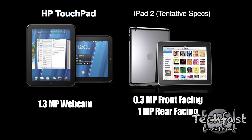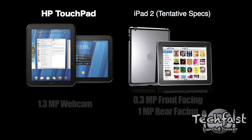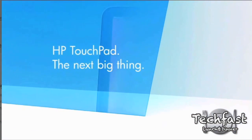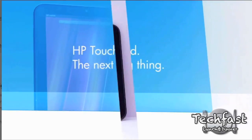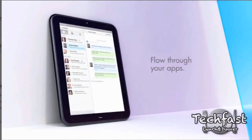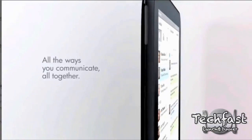The biggest thing that impressed me with the TouchPad was the webOS software. It actually looked really smooth, though it was a bit laggy at times from the videos I've seen. Other than that, multitasking and email looked great, and I saw some cool features with text messaging even though there's no phone integrated into the device.